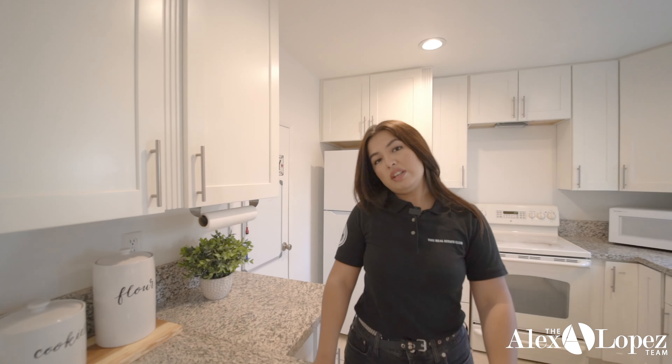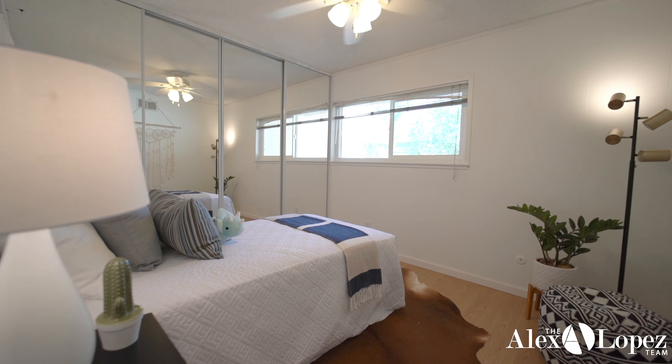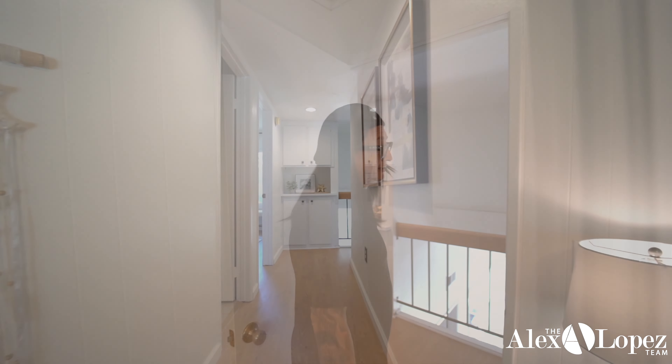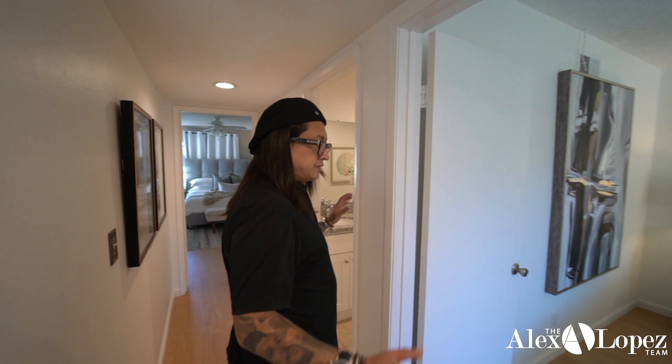Now let's go into the dining area. What I like most about this property is the open floor plan. In the dining area you have immediate access to your other patio where your guests can go, you can barbecue out there. Then heading over to the kitchen — if you like to cook, you can be cooking, talking to your friends, and entertaining, because everything is an open floor plan and you have access to everything.